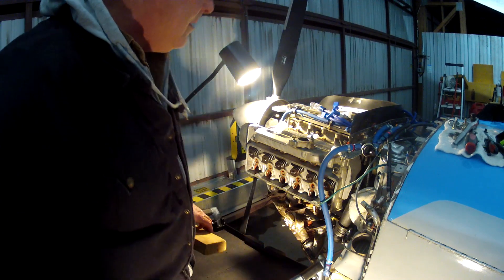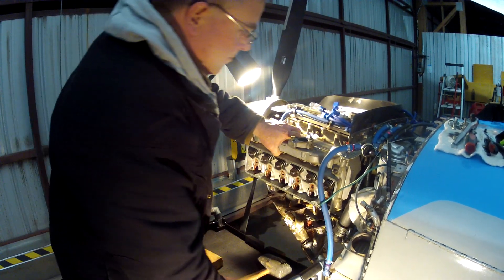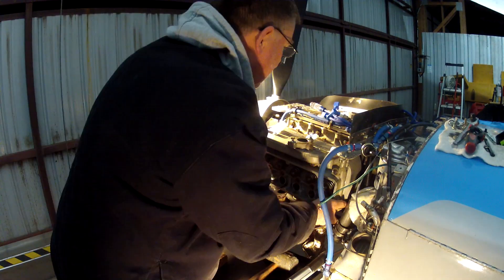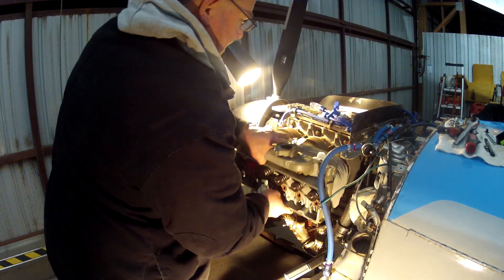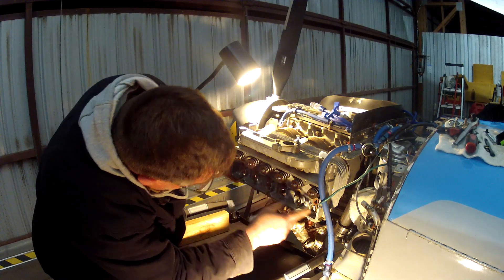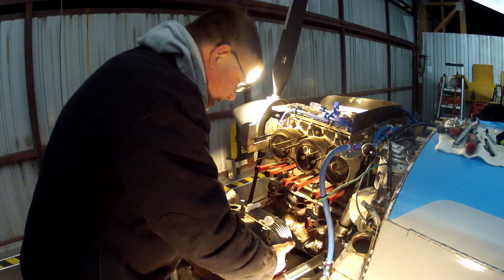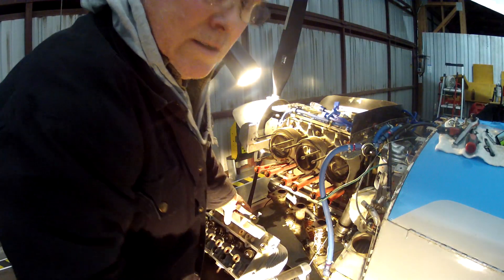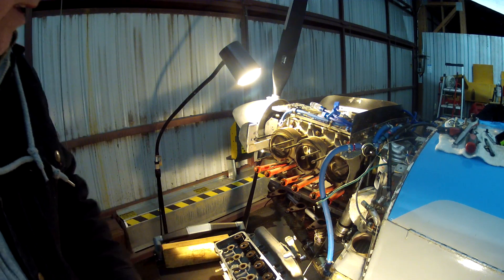Moment of truth. Let's see what we got. About an hour — that's how long it took. Before I flip this over, let me reposition the camera so we can all see together what we're going to see.